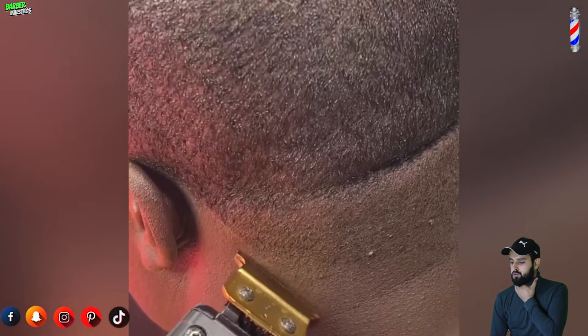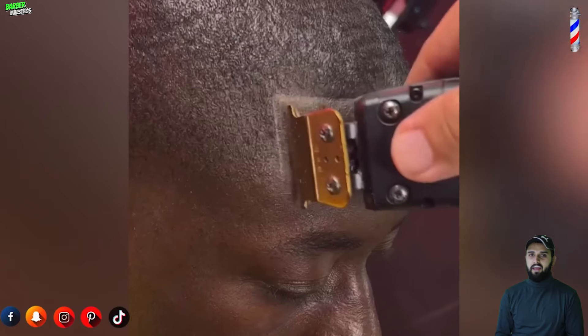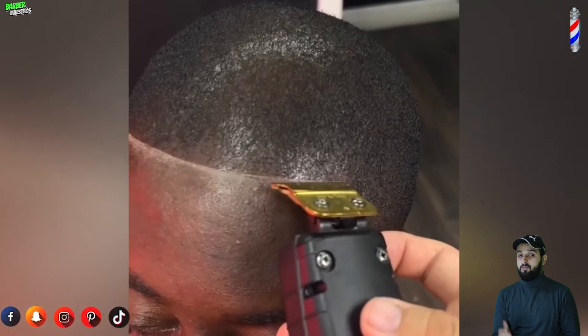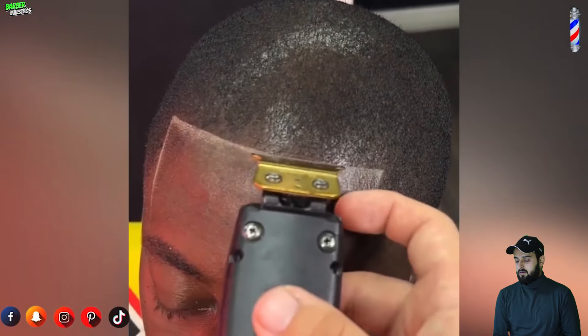That was beautiful, that was fantastic. That guy's got God-gifted hands — they can cut your hair however you want. They've got amazing skills.